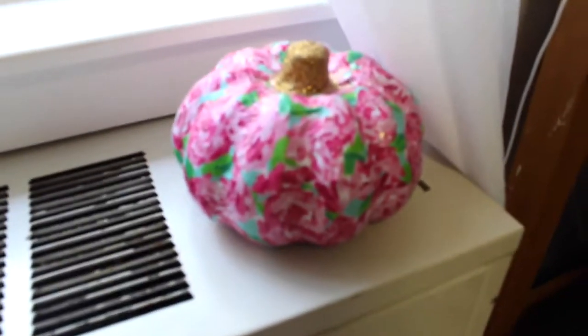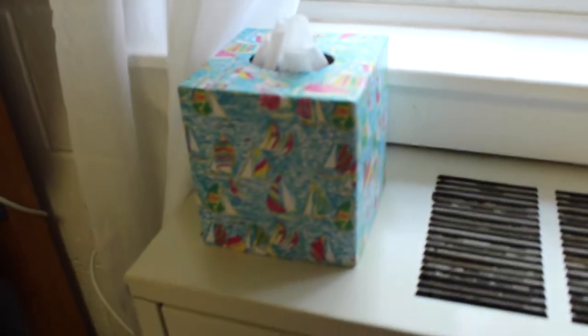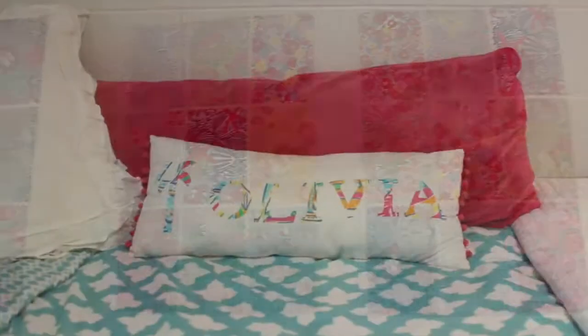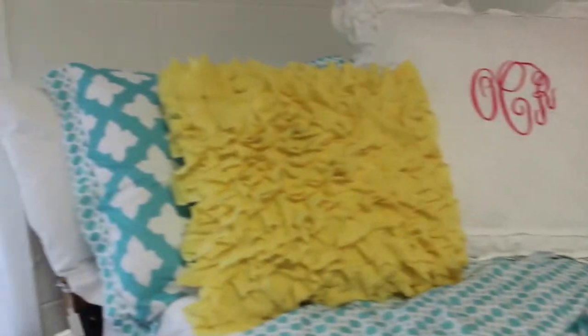I made this pumpkin a year ago from Michael's — I think it's pretty snazzy. I have a tissue box also, Lily Pulitzer of course. Up here is my monogram, I got on Etsy. I actually made these wall things — they were super easy. Then I have this pillow from Etsy, that one I got monogrammed. Home Goods, stuff like that.